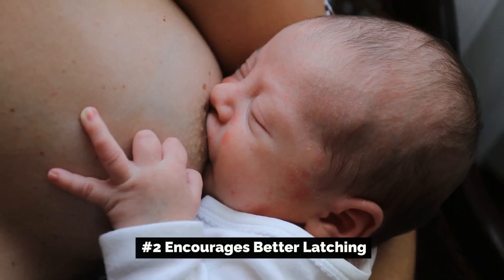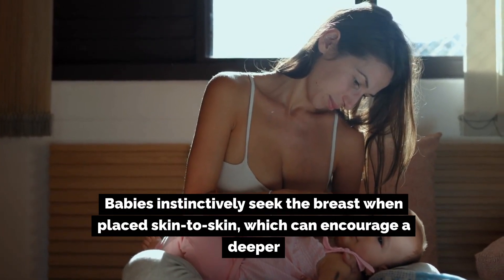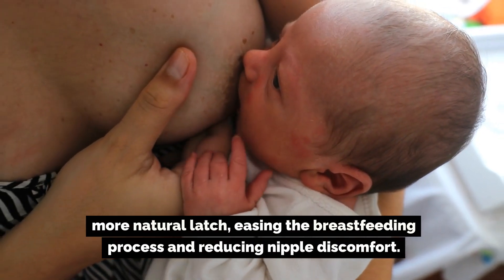Number two: encourages better latching. Babies instinctively seek the breast when placed skin-to-skin, which can encourage a deeper, more natural latch, easing the breastfeeding process and reducing nipple discomfort.